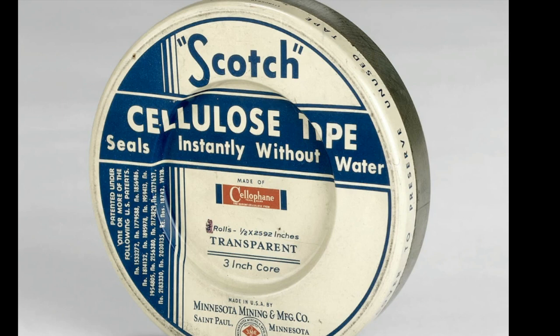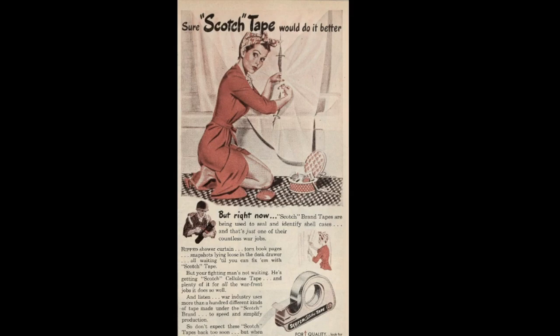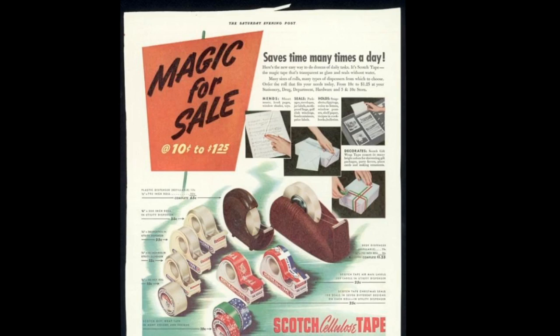The name Scotch referred to the tape's transparent, Scottish heritage and not its adhesive strength. The tape quickly gained popularity due to its versatility and ease of use, and it was soon being used in many different settings, from offices and homes to industrial and construction sites.